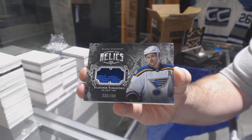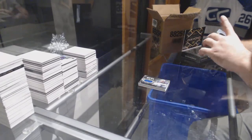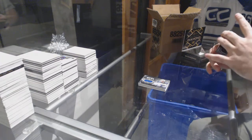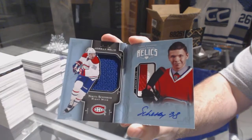You guys see our Facebook or Twitter page? The Kids Club? That stuff was awesome. Number 299 for the Montreal Canadiens, Jersey Patch Auto, Nikita Sherbach.